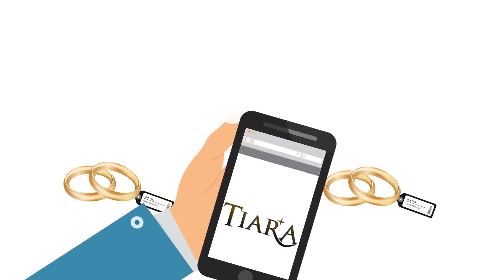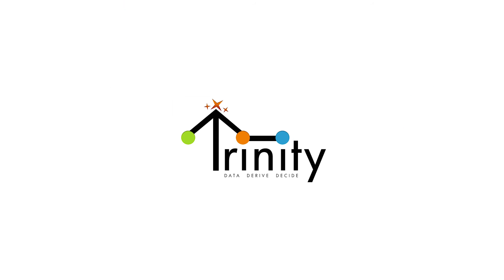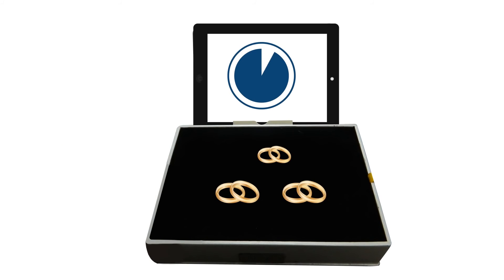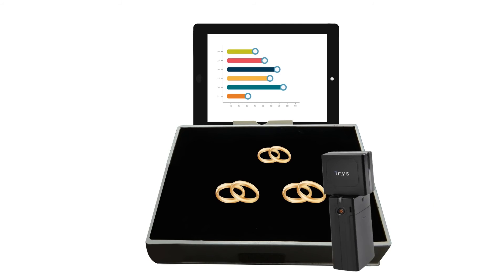So how do you actually use Iris BI? It's simple. We tag your jewelry with our intelligent tags, install our Android app Tiara, and provide you with our scanners and smart trays.